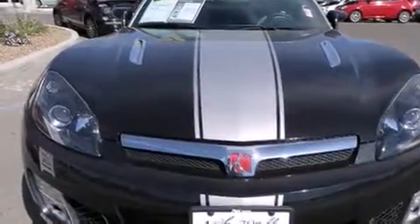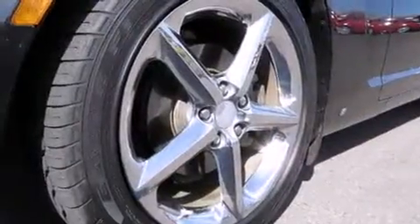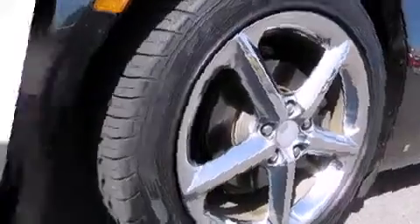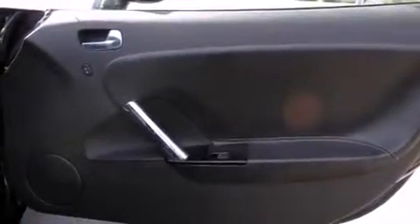Like leather upholstery, delay off headlights, a tachometer, speed-sensitive wipers, remote keyless entry, and one-touch window functionality.